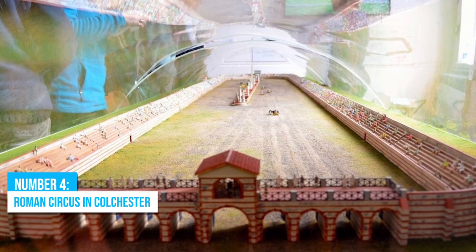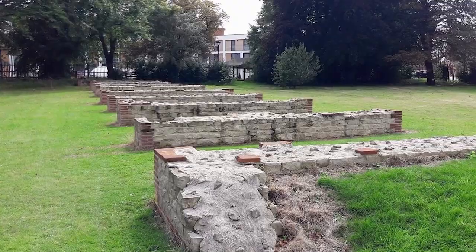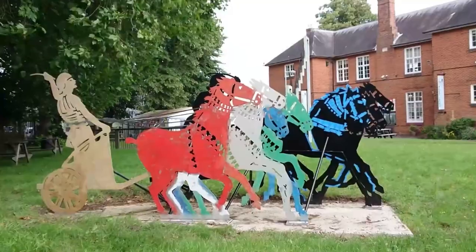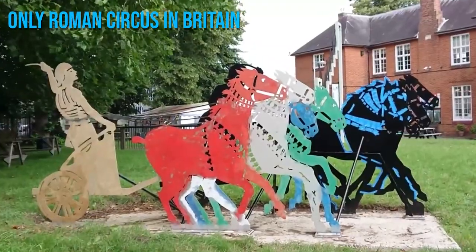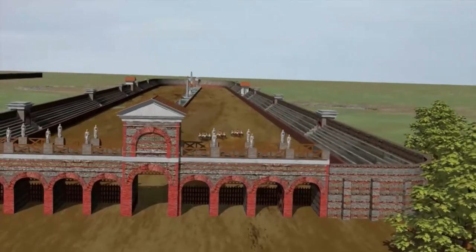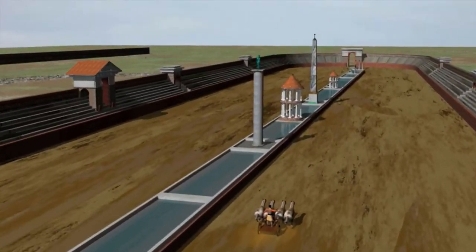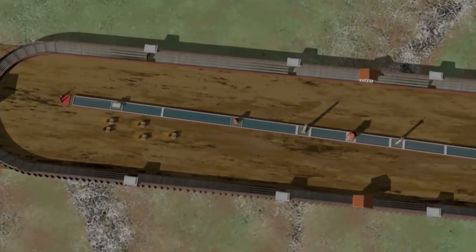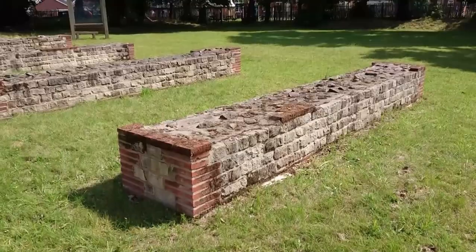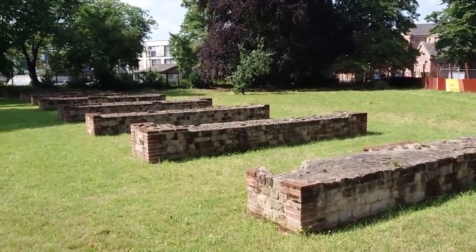Number 4: Roman Circus in Colchester. Colchester's Roman Circus is a magnificent historical site that reveals the ancient heritage of England's oldest city. As the only Roman circus in Britain, it offers a unique glimpse into Colchester's rich history. This remarkable venue, once used for chariot racing and accommodating 5,000 spectators, is a testament to the city's vibrant past. Today, you can explore the well-preserved remains at the Roman Circus Visitor Centre, which highlights Colchester's cultural significance.